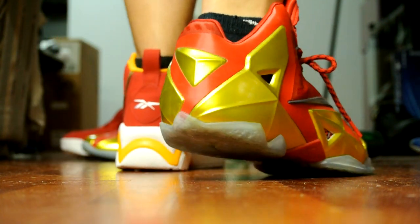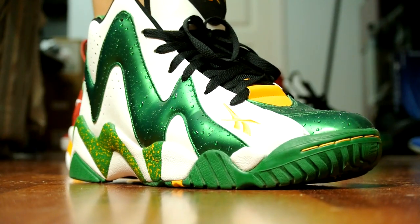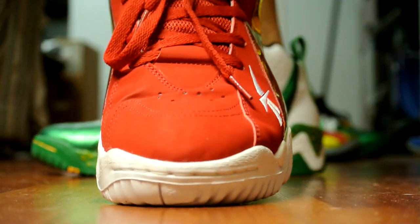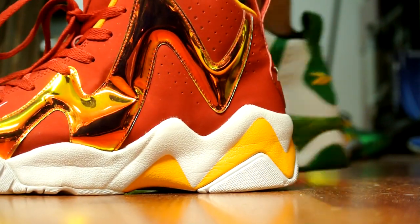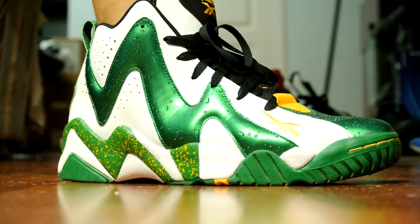I honestly feel like the Kamikaze is a little more comfortable if you're more on the comfort side. Now here's a look at the Kamikaze 2 raindrops — the material is a little different, it's a little thicker. You got a really thin nubuck on the toe box, but overall same midsole, same insole. The insole is really thick, really comfortable.